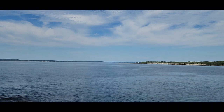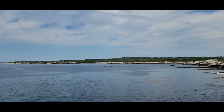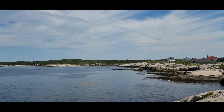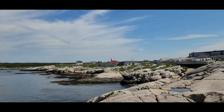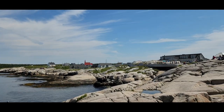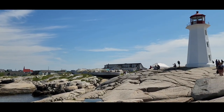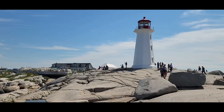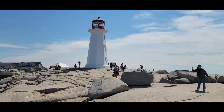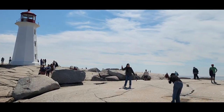From this vantage point, you can see the whole of Peggy's Cove — little peninsulas that jut out into the Atlantic. Off in the distance, there's the village of Peggy's Cove and there is the Peggy's Cove Lighthouse in all its beauty and glory.